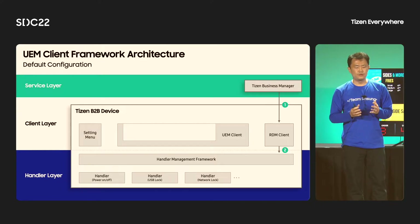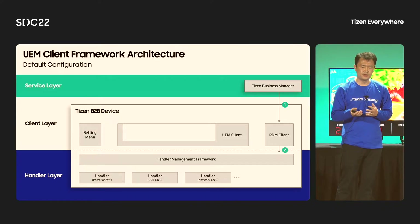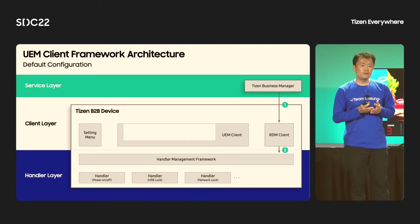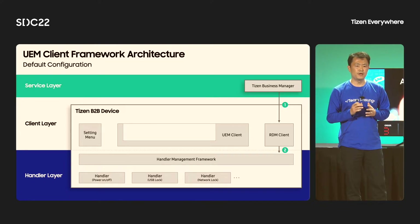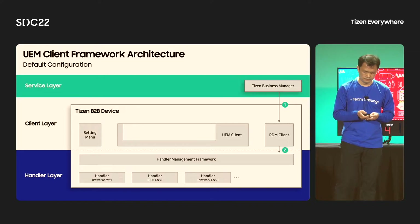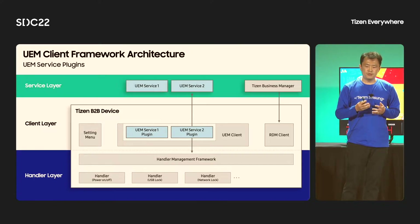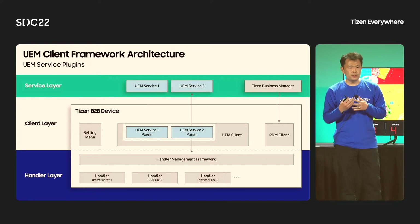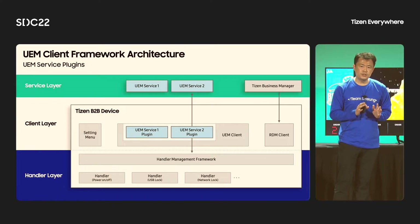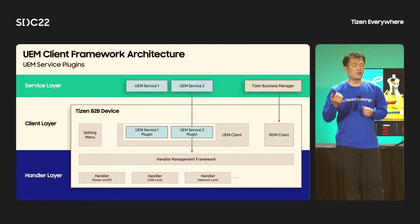This is the architectural diagram of the UEM client framework. This framework is composed of three layers: a service layer, a client layer, and a handler layer. The service layer provides the UX — it delivers the user's commands to devices and returns results. The client layer gets commands from the service layer, finds an appropriate handler, forwards the command, and returns the result. In the handler layer, there are different types of handlers providing various features like power on/off, Bluetooth lock, USB lock, or network lock. If a customer needs a new feature, a brand new handler can be developed and deployed to the device without changing other parts.